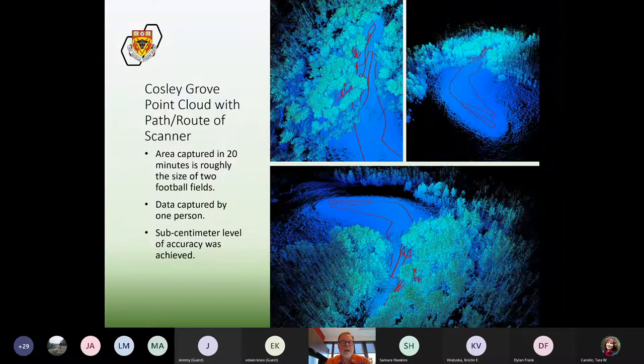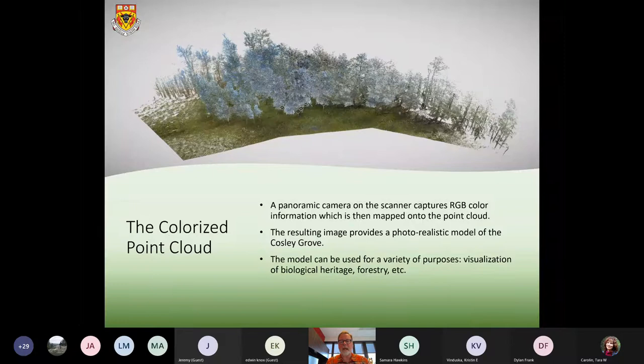The area I captured is roughly the size of two football fields, and I captured all that information in about 20 minutes — just me walking with the scanner by myself. We have a sub-centimeter level of accuracy, so we can calculate quite precisely things like the height of trees and the extent of the area. On top of the scanner is a panoramic camera which captures color information and maps it onto the point cloud, resulting in a photorealistic model of the Cosley Grove, colored more or less as it appeared the day we scanned it.